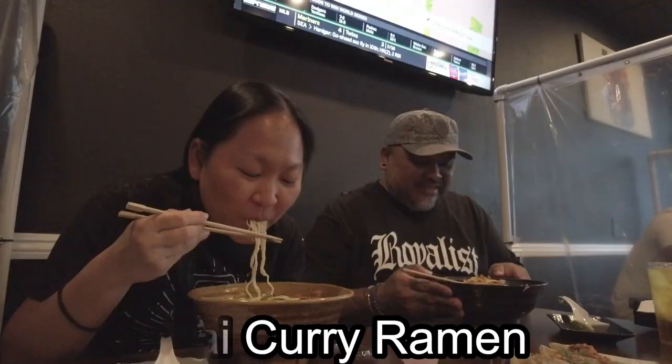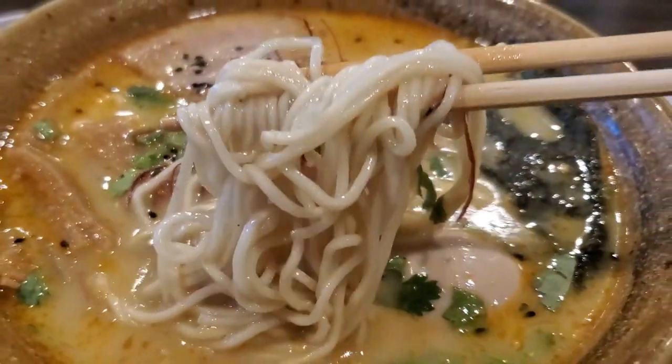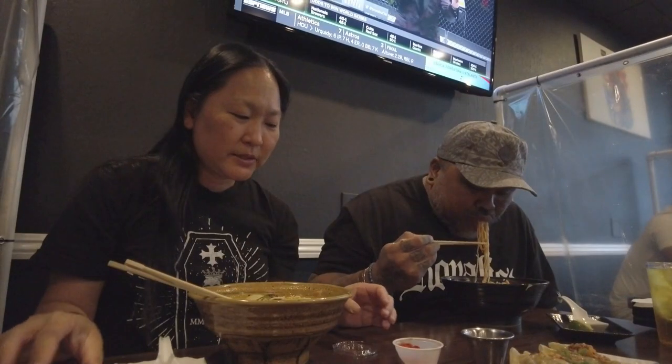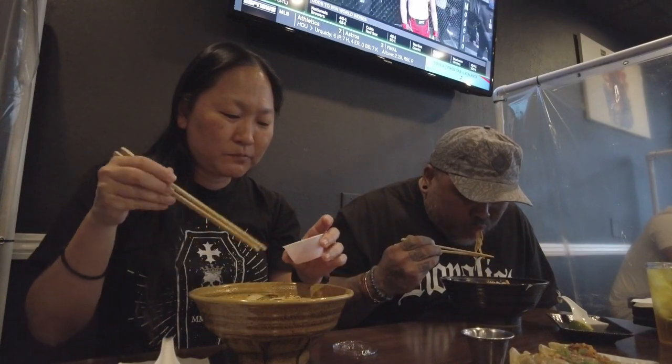Itadakimasu! That's good. I like the texture of the noodles — super good. This is already kind of spicy so I don't know if I should add more. It's like a Mexican ramen. It's really, really good. Mine too — Thai flavors. They're super tender, like the birria should be.